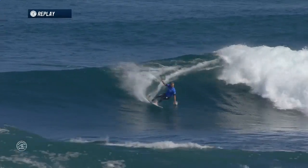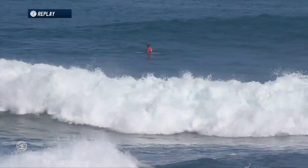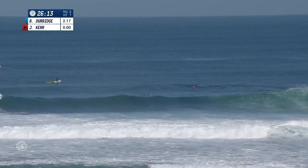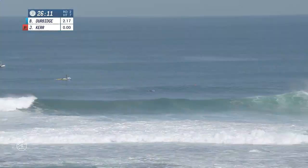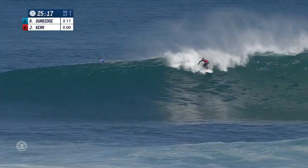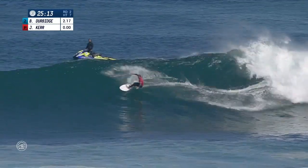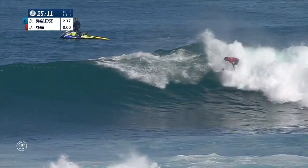B. Derbitch out of the blocks firing. Josh Kerr obviously yesterday — both these guys had kind of marginal heats. It was inconsistent out there at North Point. Plenty of waves coming through and it looks like he's already going to open his account. Josh Kerr setting up his opening strike on a wave that's provided him a lot of podiums in the past.